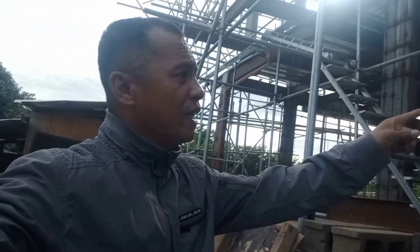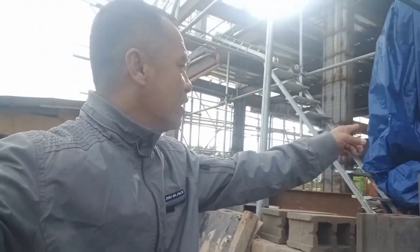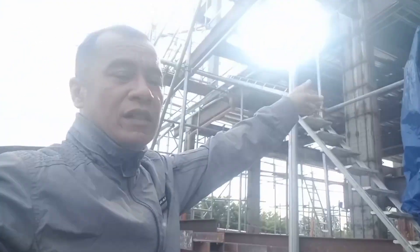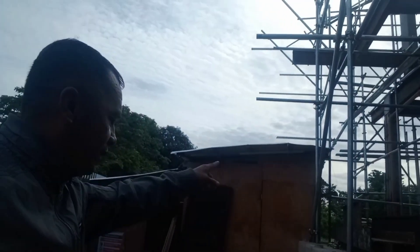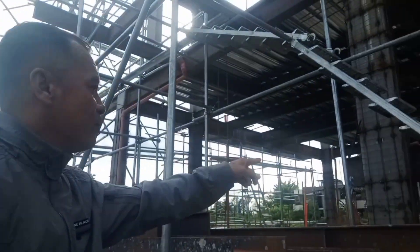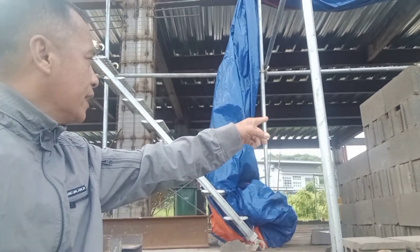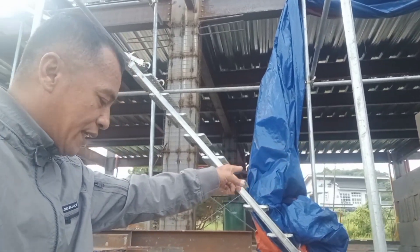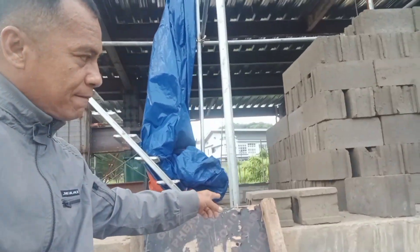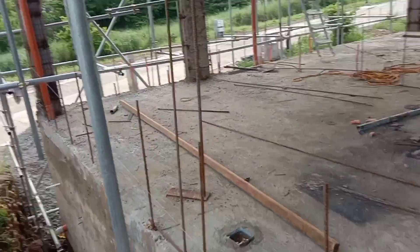The CHBs have arrived. We're starting the installation of CHBs here. The layout for all the CHB placements and partitions is already done — we were just waiting for the hollow blocks to arrive so we can start CHB laying in all areas.